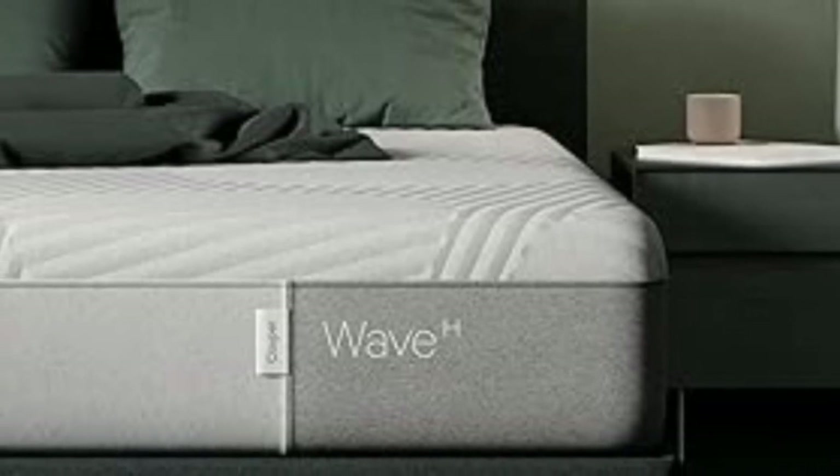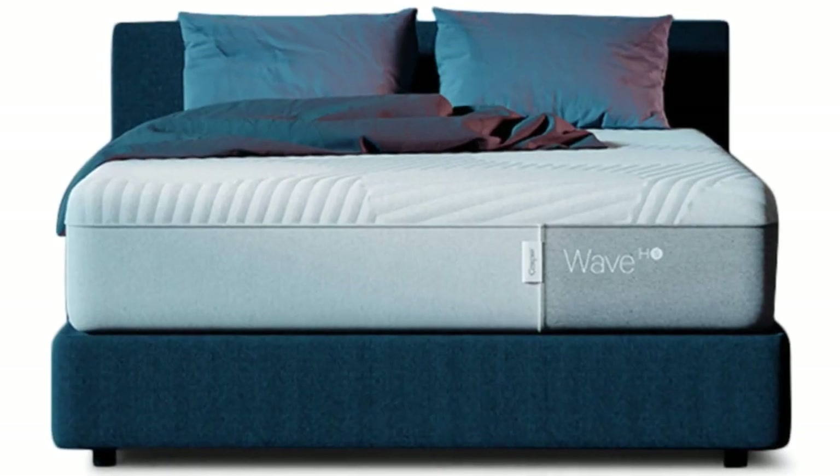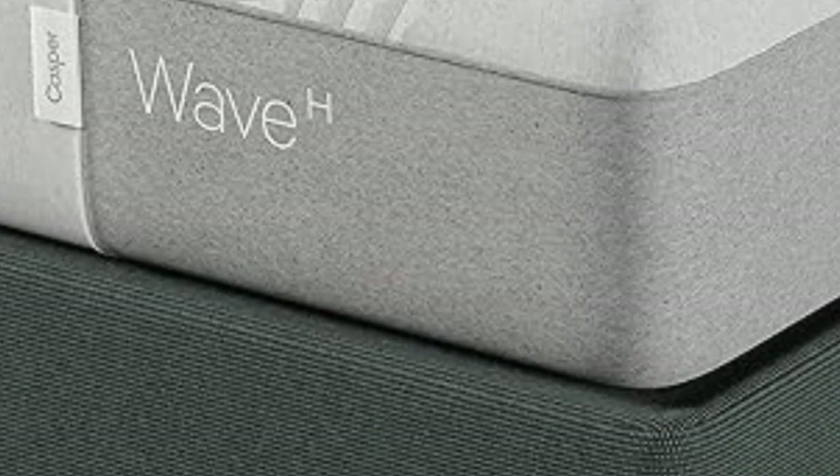The Casper Wave Hybrid is endorsed by the American Chiropractic Association, and one member of our testing panel who had back pain felt immediate relief when lying on this mattress. The design includes pods that are designed to support and lift your lower back so it doesn't bend or dip out of alignment, and there are various ergonomic zones for all-over pressure relief too.